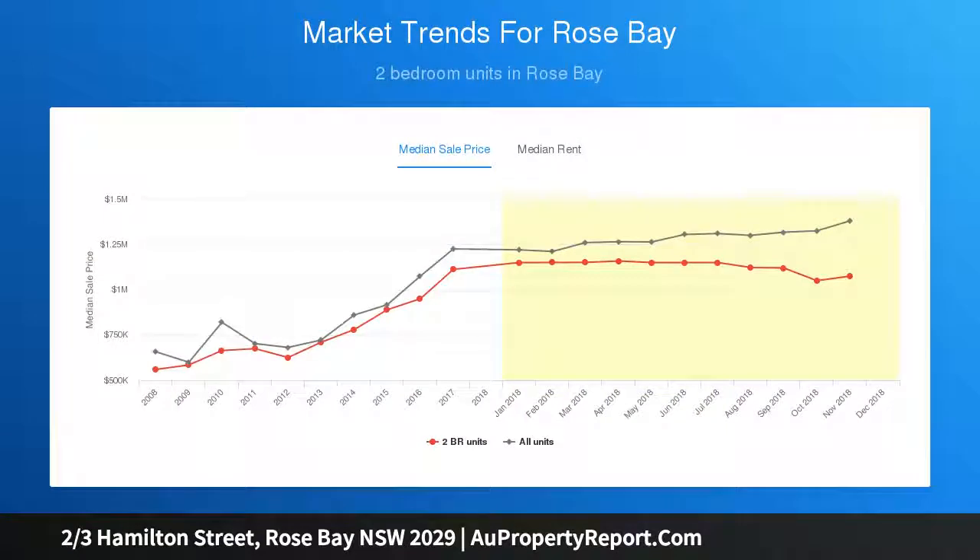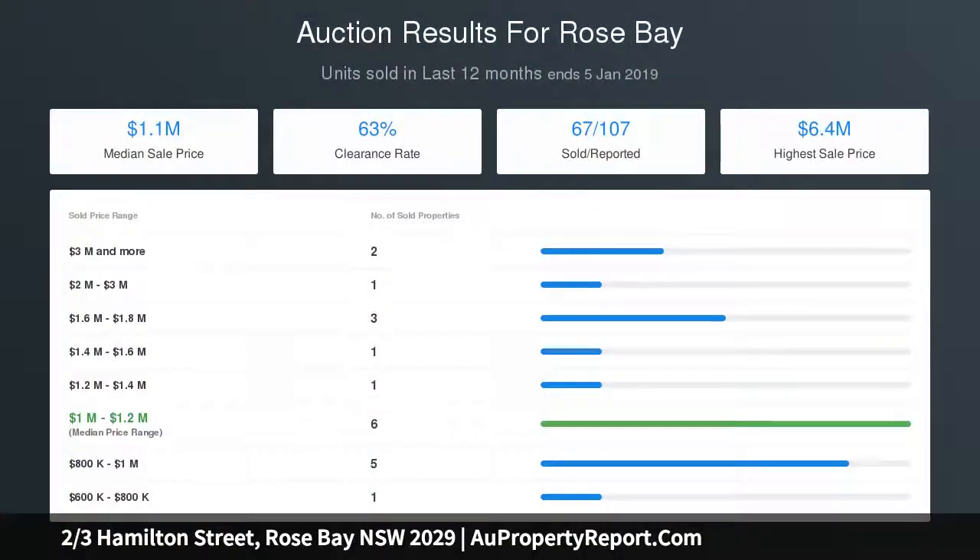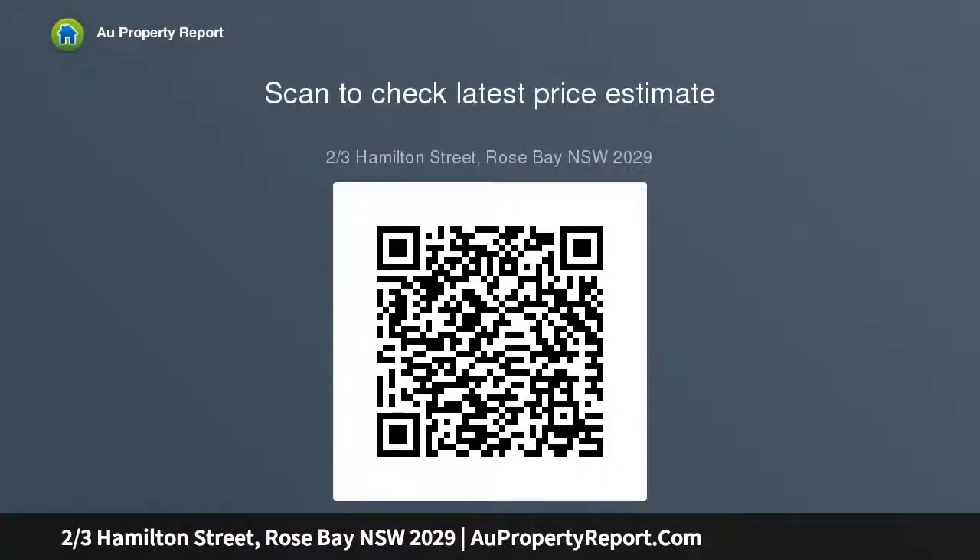Extensive storage throughout, bedrooms with built-in wardrobes, boutique block of four with landscaped common courtyard, private external laundry, store, plus on-title car parking space. Only minutes to Westfield Bondi and the Rose Bay ferry. A quiet retreat yet handy to everything, set a short walk to Macaulay Primary, prestige golf courses, and the waterfront.